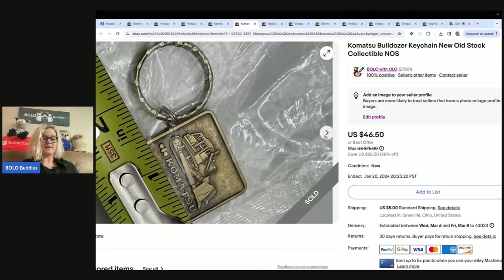What do you guys think about keychains? Should I do a video on keychains that sell for big money? Not a whole lot of people shared in the jewelry post, which surprised me, because there are so many amazing jewelry bolos. But I am going to share some of the other ones.